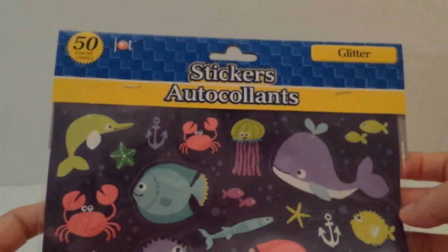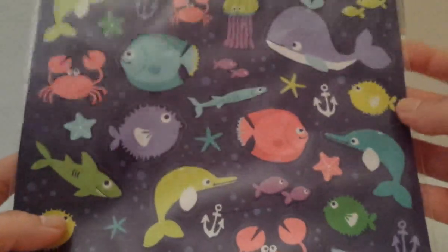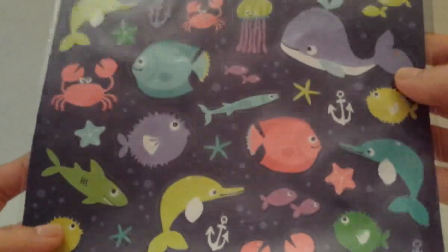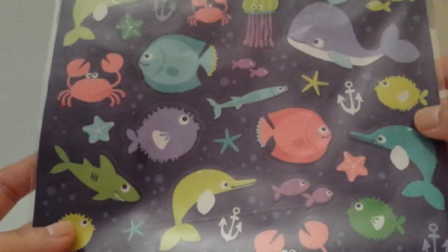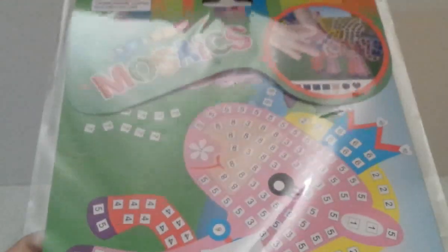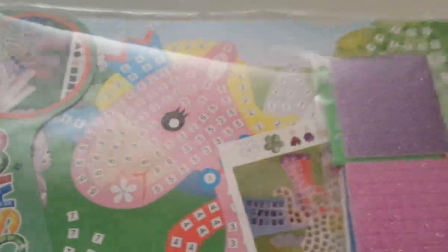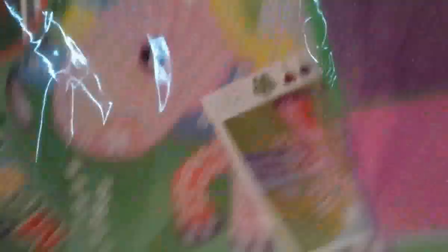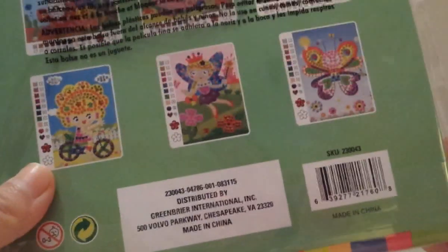Then I found these under-the-sea stickers for my daughter — 50 per pack with fish and ocean-themed designs, great for spring and summer seasonal crafts. She also picked out one of those mosaic craft kits — I've hauled these before in different shapes, but this one is a unicorn, and she really wanted it. It's really fun and she also learns numbers from it.